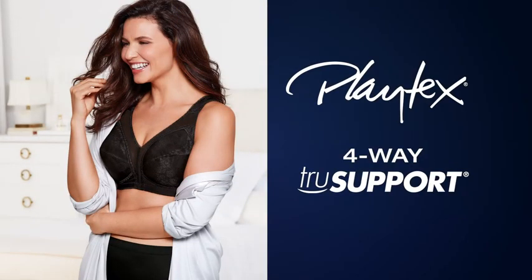Playtex bras with 4-way TrueSupport. The ultimate answer to a great fit with real solutions.